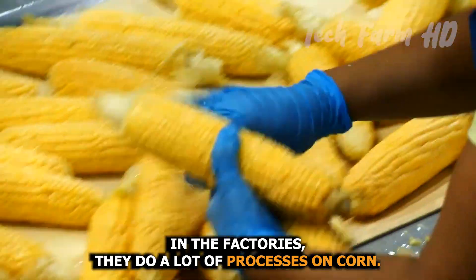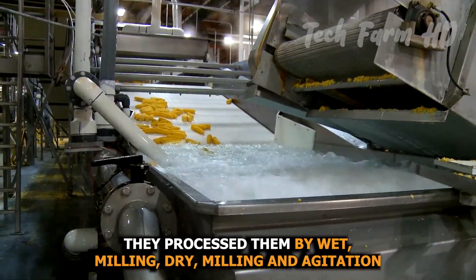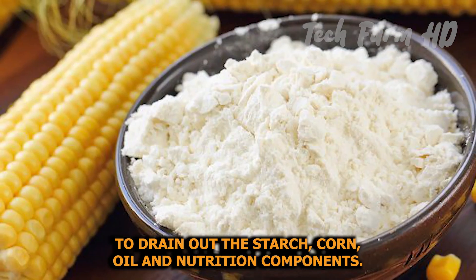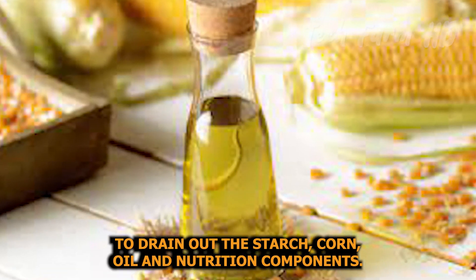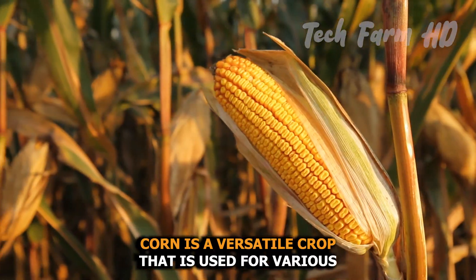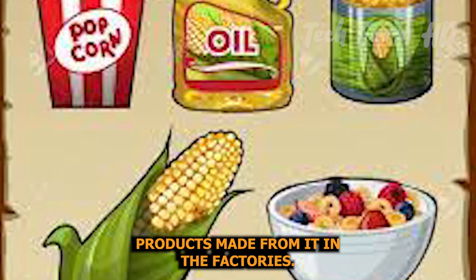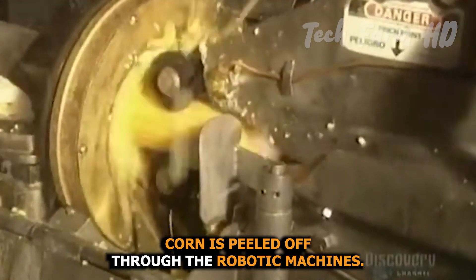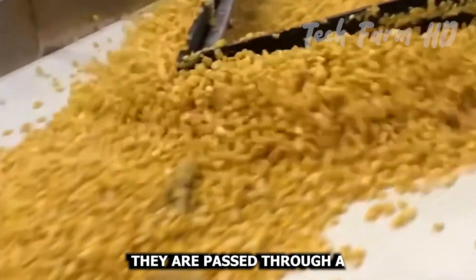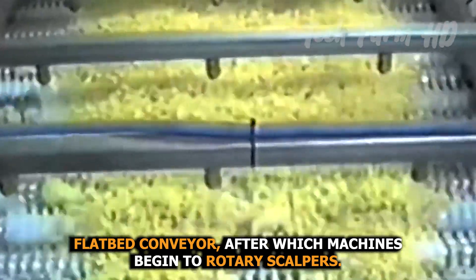In the factories, they do a lot of processes on corn. They process them by wet milling, dry milling, and agitation to drain out the starch, corn oil, and nutrition components. Corn is a versatile crop used for various products. In the factories, corn is peeled off through robotic machines and passed through a flatbed conveyor, after which machines begin rotary scalping.